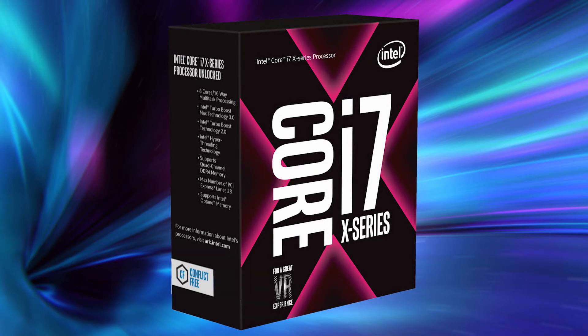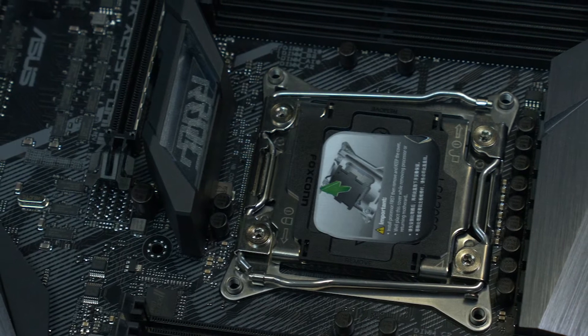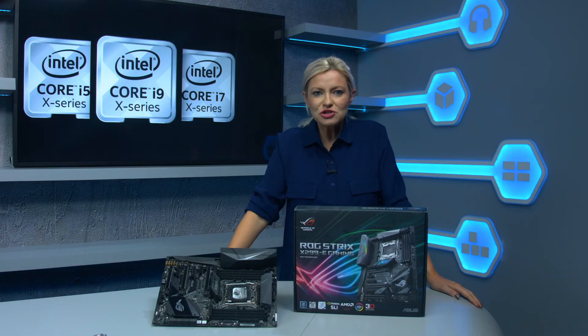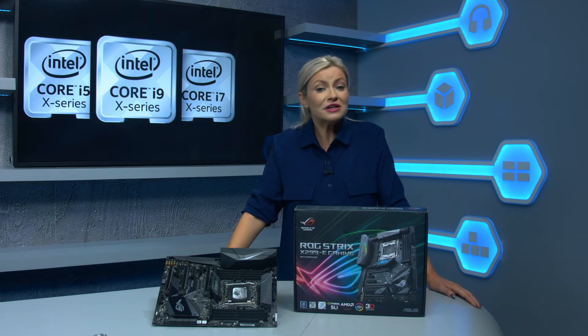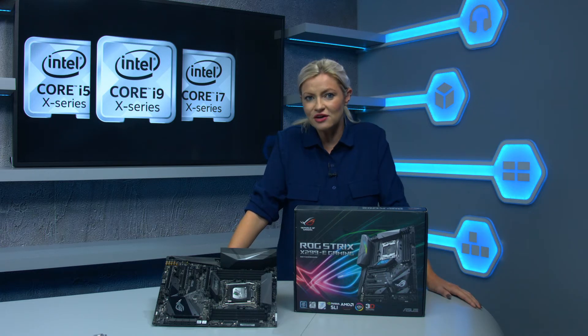Unlike standard Kaby Lake CPUs, the new Kaby Lake X CPUs use the same new LGA 2066 socket as other Core X CPUs, so you'll need a new motherboard based on the Intel X299 chipset. With Intel disabling the onboard GPU in the factory, plus the larger heat spreader of the LGA 2066 socket, Kaby Lake X CPUs are great for overclocking too. In our early tests, the Core i7-7740X would happily run benchmarks all day long at 5 GHz, which is about 200 MHz better than a Core i7-7700K.